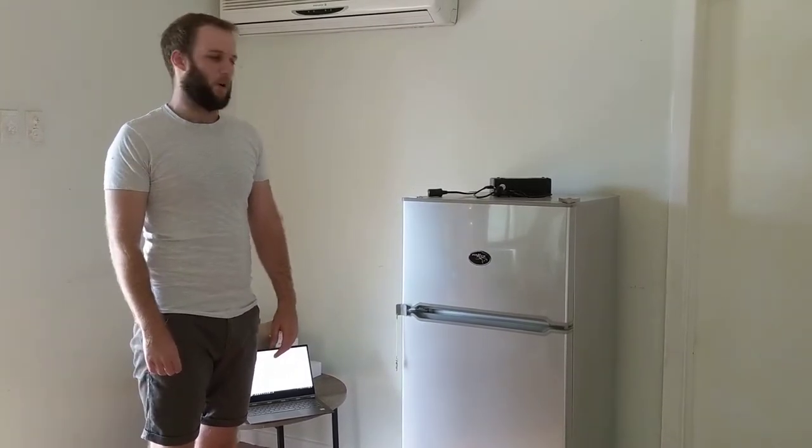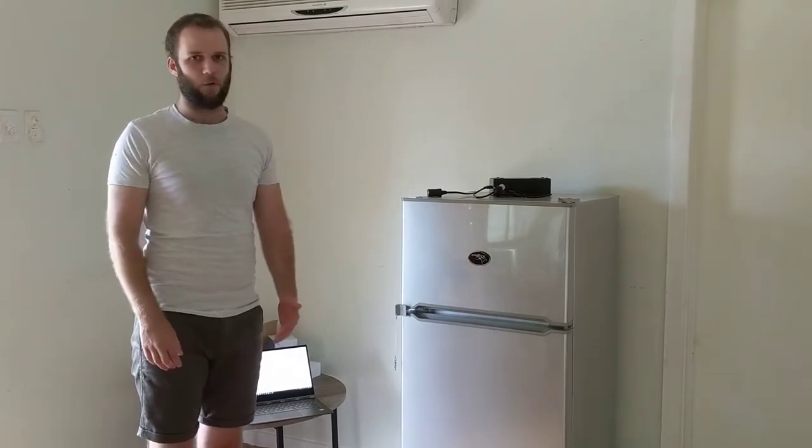Hey everyone, so we ended up not getting a chance to go out to the bus, but we still wanted to get a video up, so we thought we would do a look at the appliances that we got — the fridge and the washing machine.